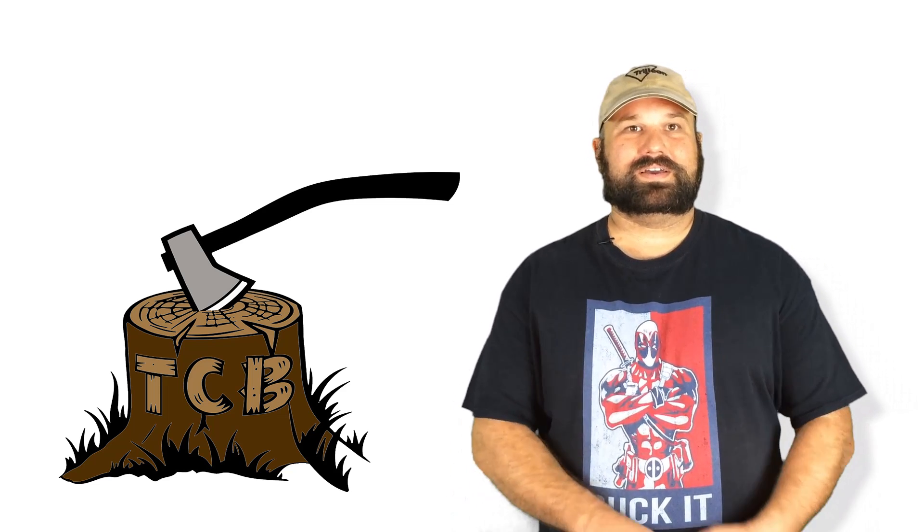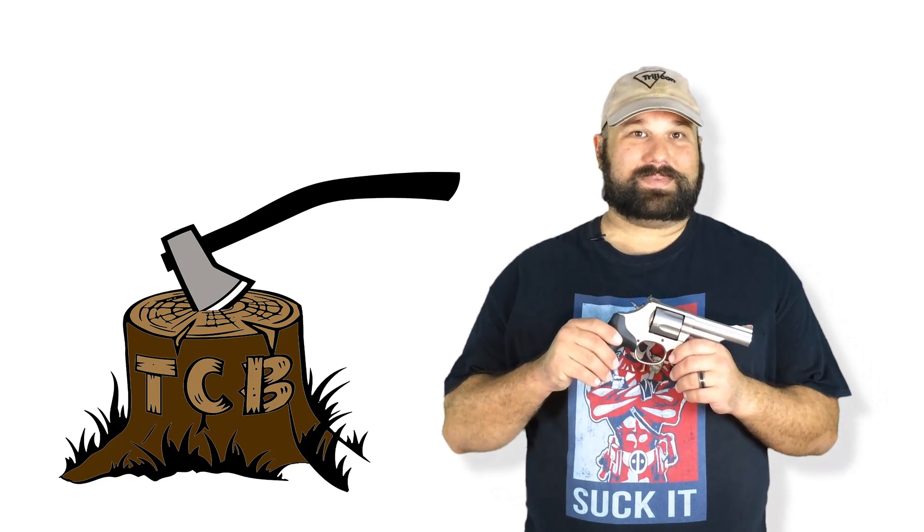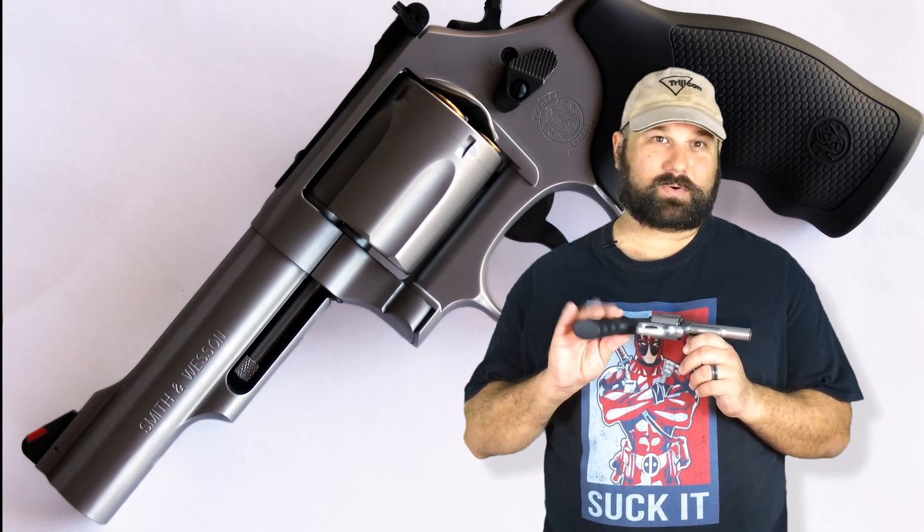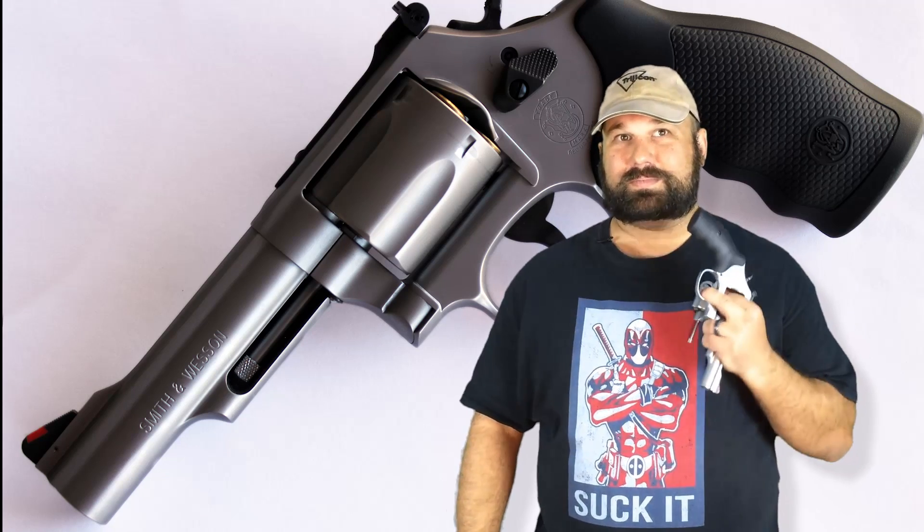Hi, thanks for coming back to the chopping block. My lovely wife got me a new toy for Christmas, so I'll do a review on it soon. But this is a four and a quarter inch K-frame 44 Magnum. That means it only holds five rounds, but it carries a lot nicer than a big old dirty Harry 629 or whatnot.